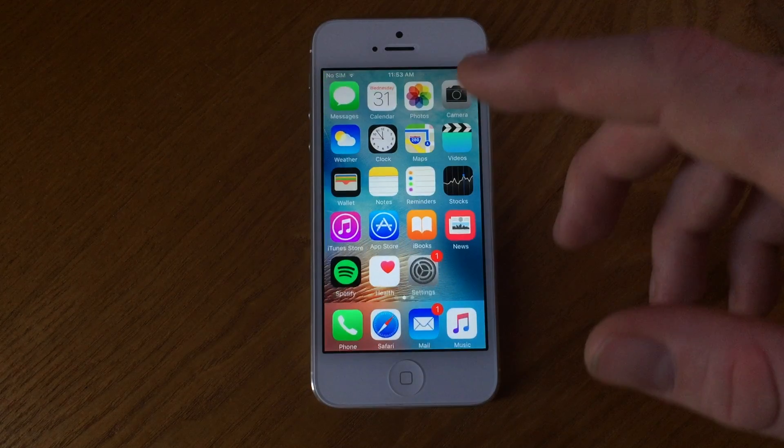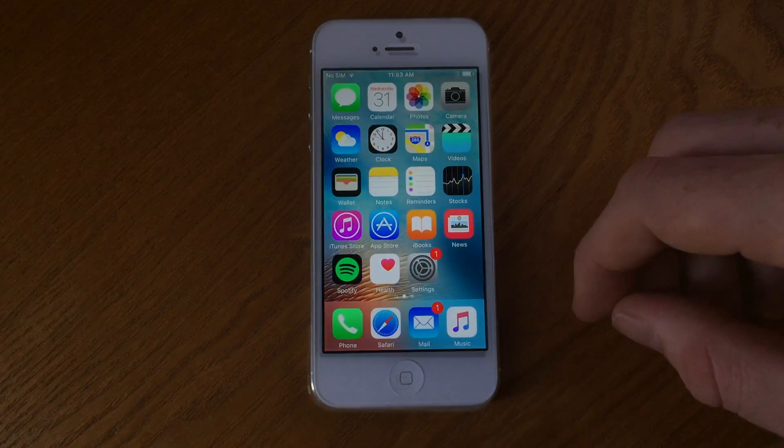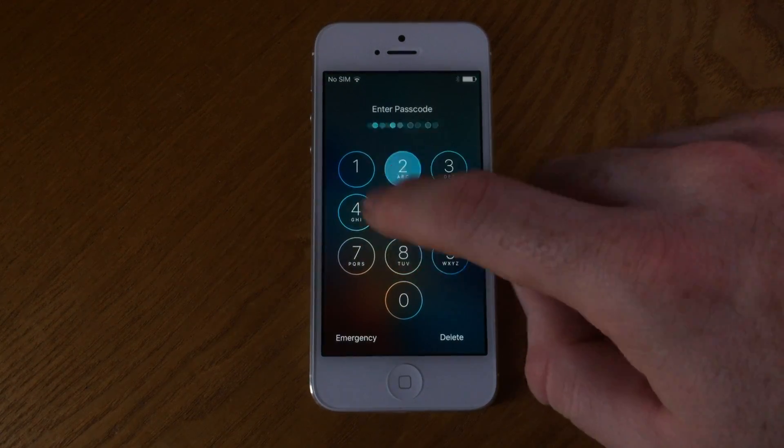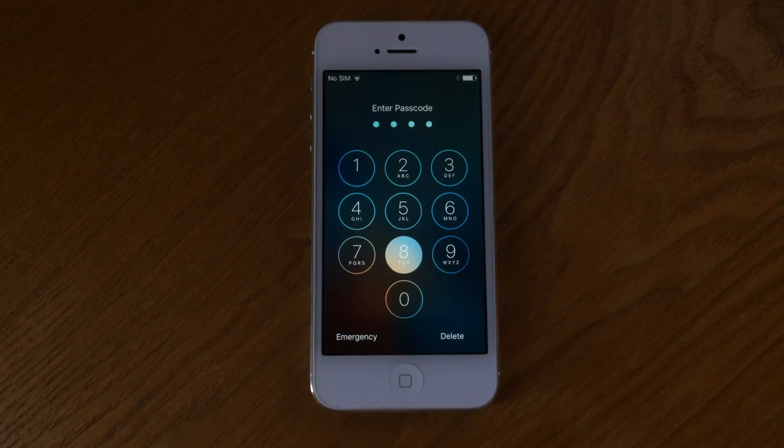The best thing to do first and foremost is try to rack your brains and think if you actually did change the passcode recently, or if someone you share the phone with — including a child or another family member — has also changed the passcode.